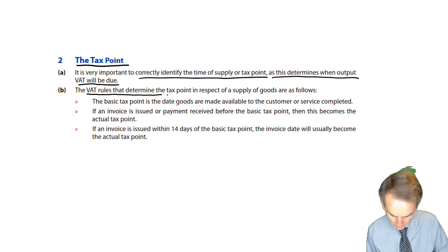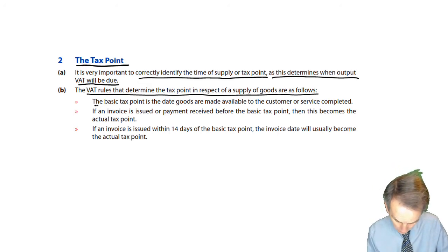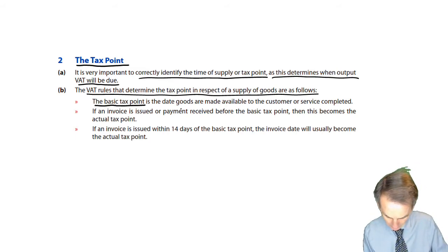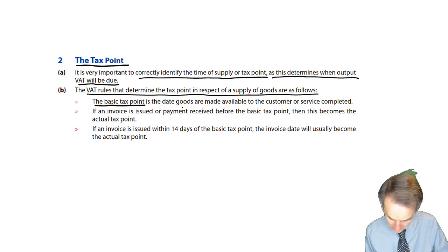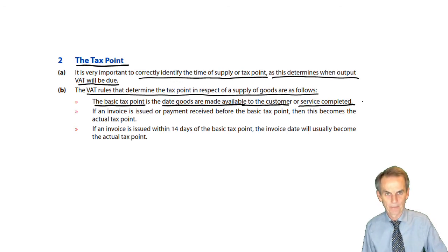The VAT rules that determine the tax point in respect of a supply of goods are as follows. Firstly, the basic tax point — that is the date when goods are made available to the customer, or for any services provided, when that service is completed. That is the basic tax point.